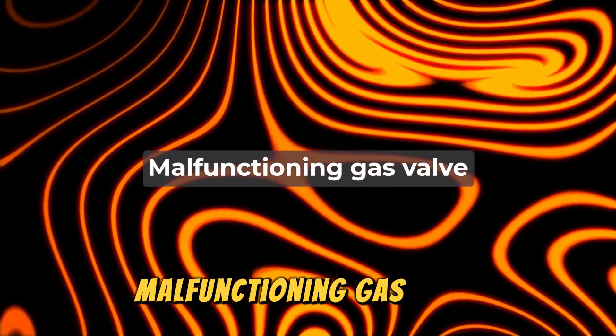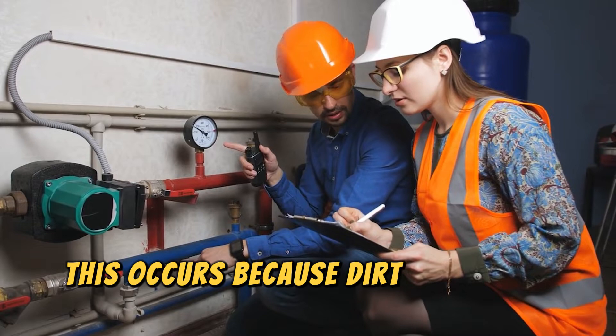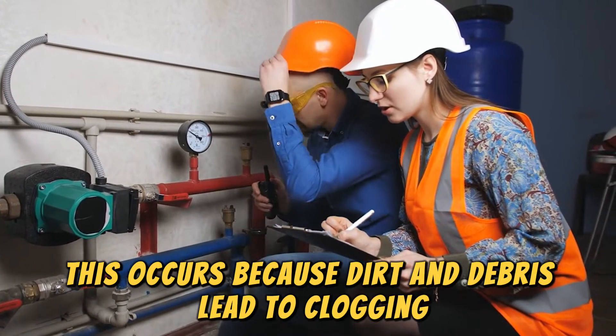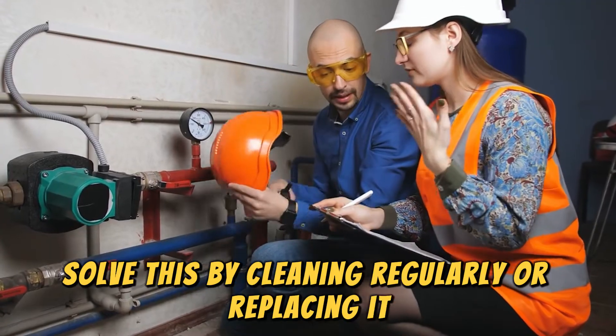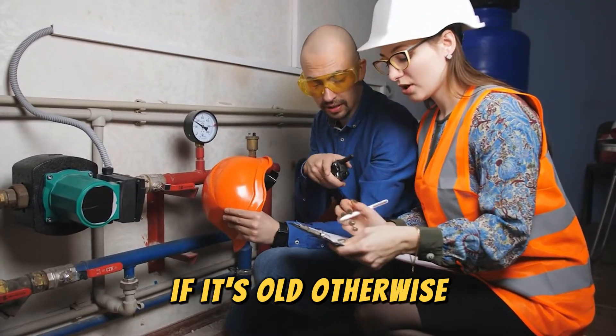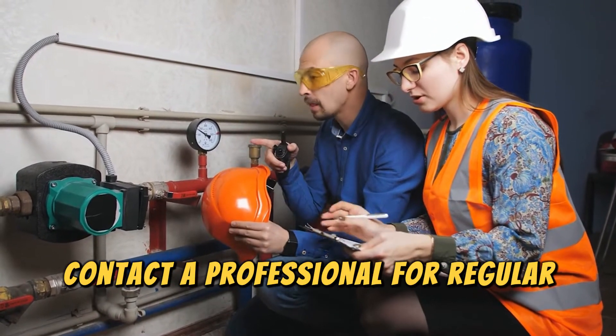Malfunctioning gas valve. This occurs because dirt and debris lead to clogging. Solve this by cleaning regularly or replacing it if it's old. Otherwise, contact a professional for regular maintenance.